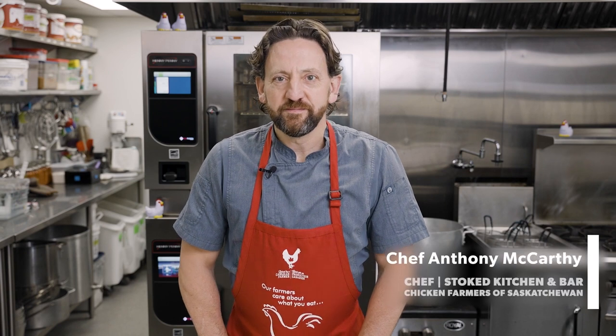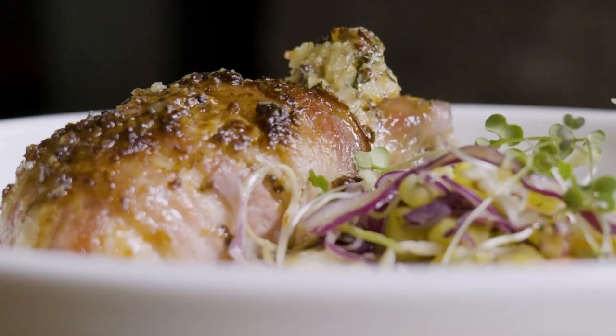Hello, my name is Anthony McCarthy. Drum roll please — or is that drumsticks? That's right, we're going to be doing bacon-wrapped drumsticks with a ricotta herb stuffing.